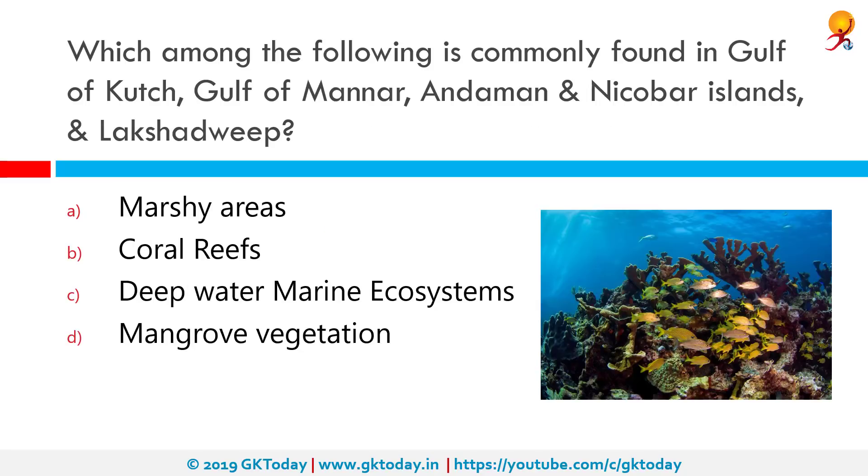Which among the following places represent areas where coral reefs are commonly found — Gulf of Kutch, Gulf of Mannar, Andaman and Nicobar Islands, and Lakshadweep? The correct answer is coral reefs. The major reef formations in India are restricted to these places. While the Lakshadweep reefs are atoll, the others are all fringing reefs. Patchy coral is present in the intertidal areas of the central west coast of the country.